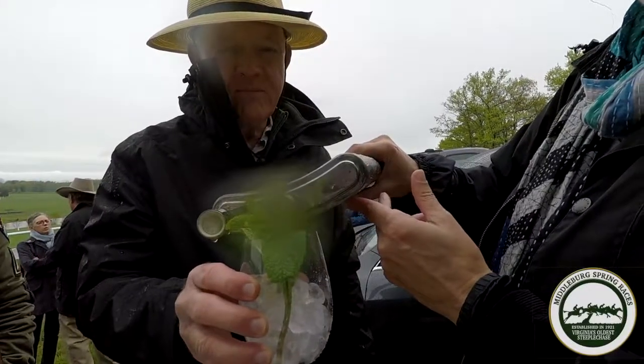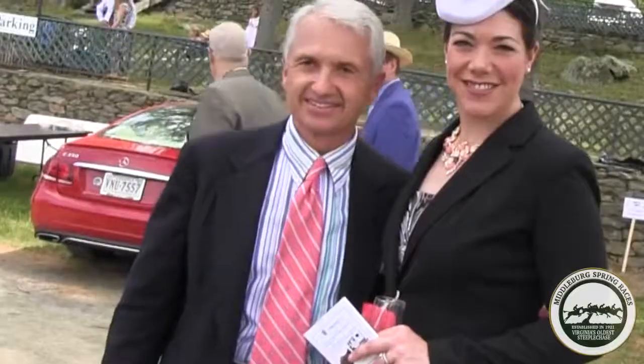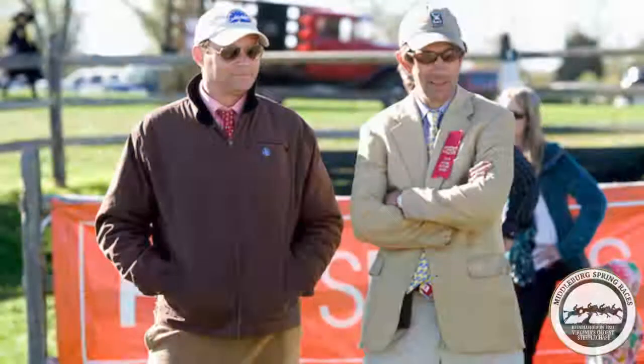One could throw a raincoat on over it in case of inclement weather, and it's just one of the fine examples of sport coats that we have that would be perfect for the spring races.